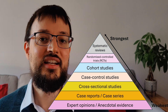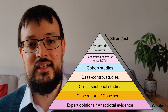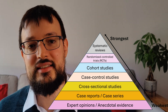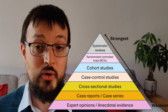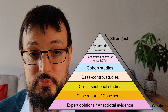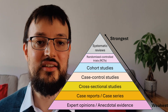Finally, at the very top of the pyramid, we have systematic reviews and meta-analyses. These are studies that pool data from multiple RCTs or other high-quality studies to draw more robust conclusions. Because they synthesize a large body of evidence, they are considered the most reliable form of scientific evidence.